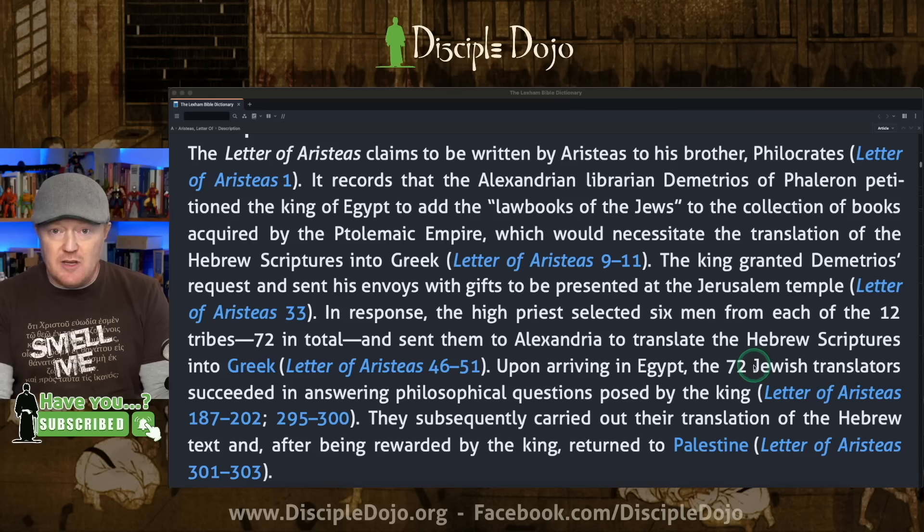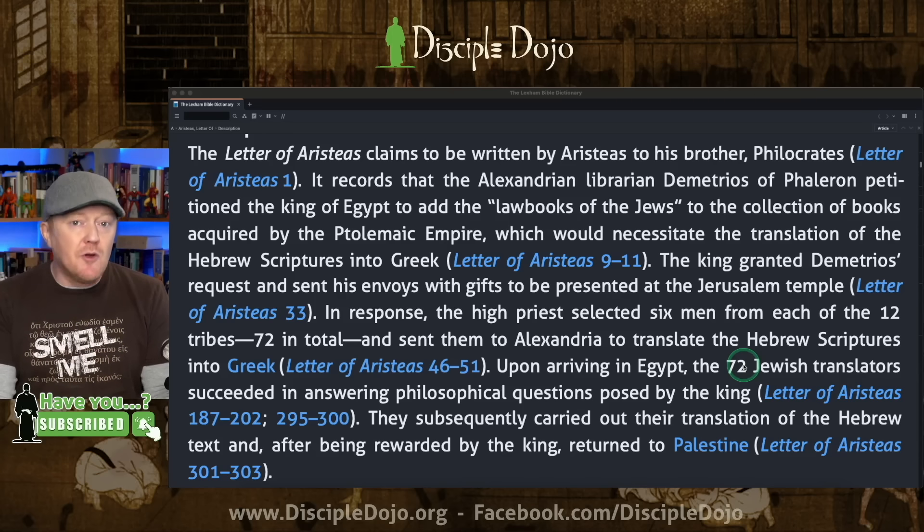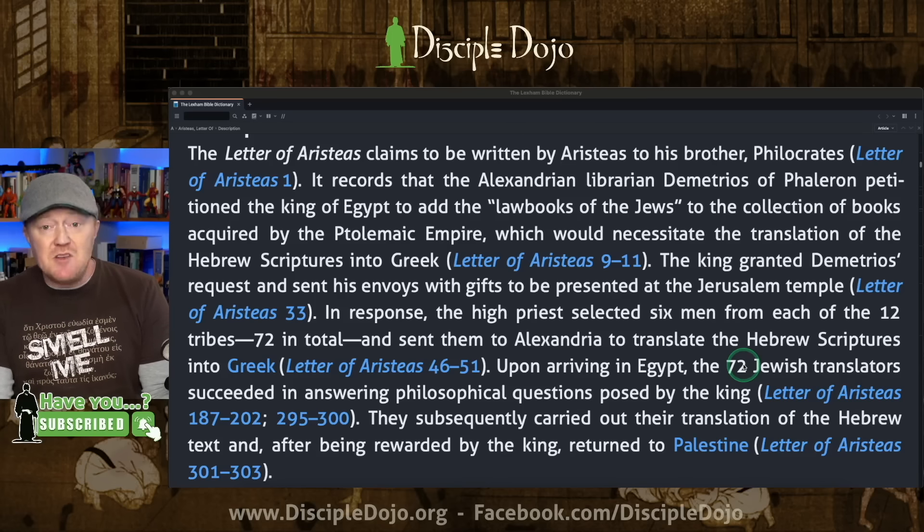Those 72 were only translating the Torah. After this, over the next few centuries, other Old Testament books were translated as well — the prophets and the writings. Even books were originally composed in Greek by Hellenized Jews outside of Jerusalem. Those books are part of what came to be known as the apocryphal or deuterocanonical books, and that's why you'll find them in collected editions of the Septuagint.